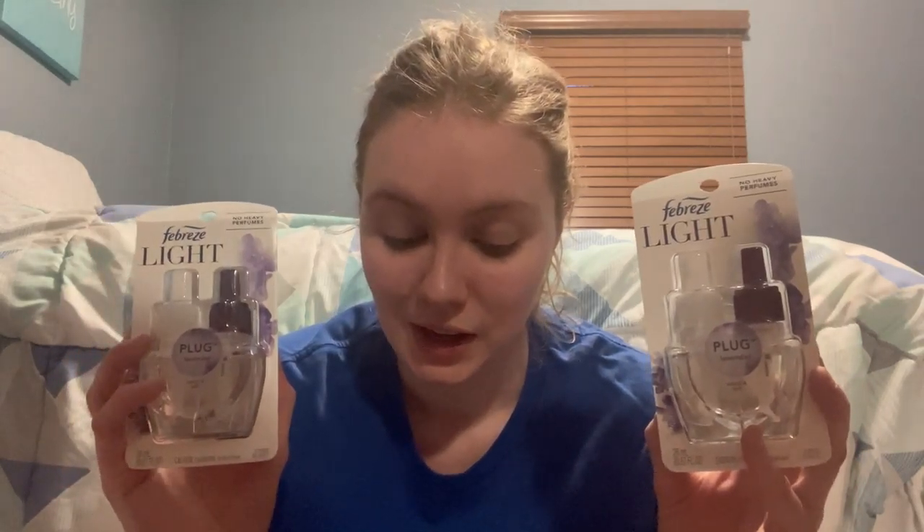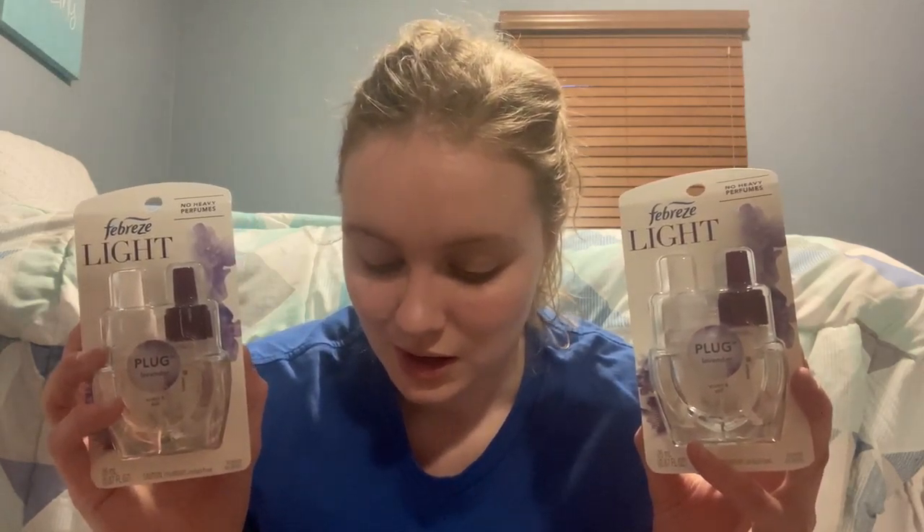I also did the Febreze plug deal. They didn't have too many choices, which is kind of disappointing. I'm not going to take my chances using these coupons at Walmart because I pretty much know I'll have to have a manager called over. If they're working at Target, I'm going to use them at Target. The Febreze plugs are $4.99. The buy one, get one free coupon took off $4.95. Final cost is $5.03, or $2.51 each.